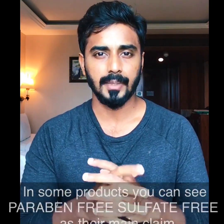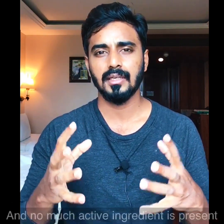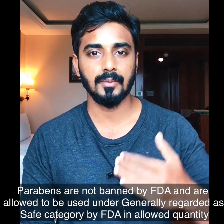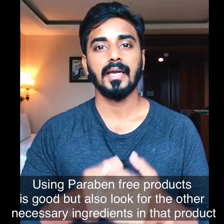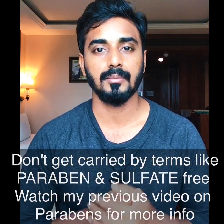Next: 'paraben-free' and 'sulfate-free' labels. Most brands use these claims and say the product is superior because of them. Customers get attracted and buy those products. Please make sure to check the ingredient list. For more detailed information about parabens and cosmetic products, please check out my previous videos.